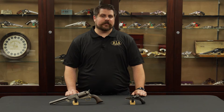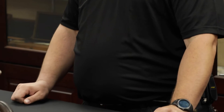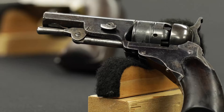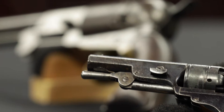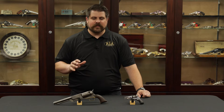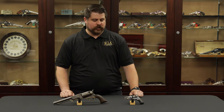Hi everybody, Joel Cullander with Rock Island Auction Company here with the first of many videos for our 2017 December Premier Firearms Auction, and we're starting off with a bang. The table's not very full but it has a couple of true powerhouses on it. These are only going to be available to the best collections, the upper echelons of collecting, which is why we want to show them to you now and just give you a taste, a bit of an informal taste of what's to come in this auction.